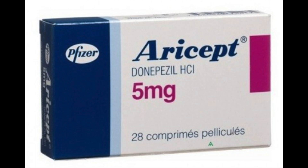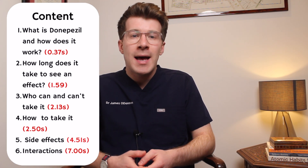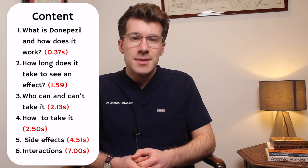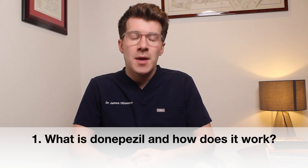In this video you're going to learn key things that you need to know about a medication used to treat dementia called donepezil, also commonly known by its brand name Aricept. We're going to cover what donepezil is and how it works, how long it usually takes to see effects, who can and can't take it, how you take it, what to do if you accidentally take too much, side effects, as well as interactions with other medications. These sections are timestamped so feel free to skip ahead to a particular section.